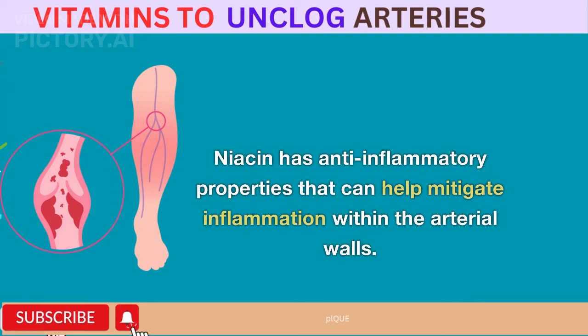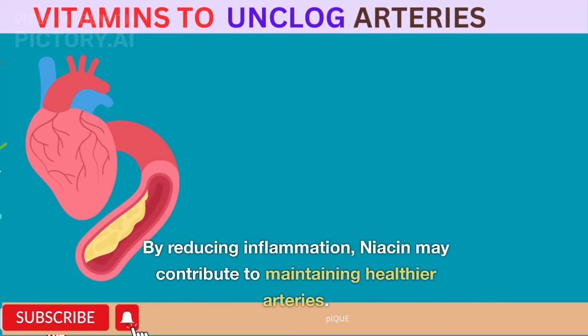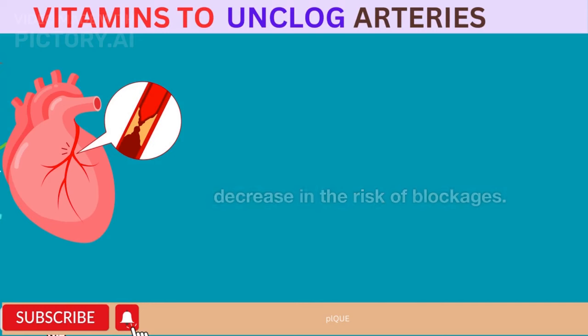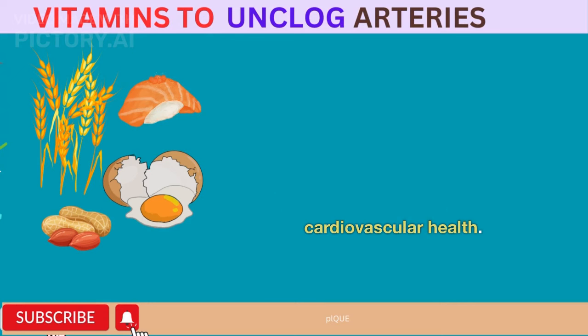Niacin has anti-inflammatory properties that can help mitigate inflammation within the arterial walls, which is a key factor in the development and progression of atherosclerosis. By reducing inflammation, niacin may contribute to maintaining healthier arteries. Niacin also has the ability to dilate blood vessels, leading to improved blood flow. Better blood flow means reduced strain on arteries and a potential decrease in the risk of blockages. Incorporating sources of niacin into your diet — such as lean meats, poultry, fish, whole grains, nuts, and legumes — can provide a natural way to support cardiovascular health.